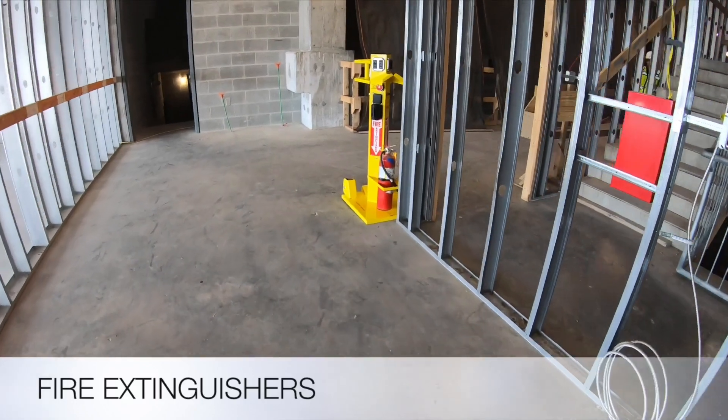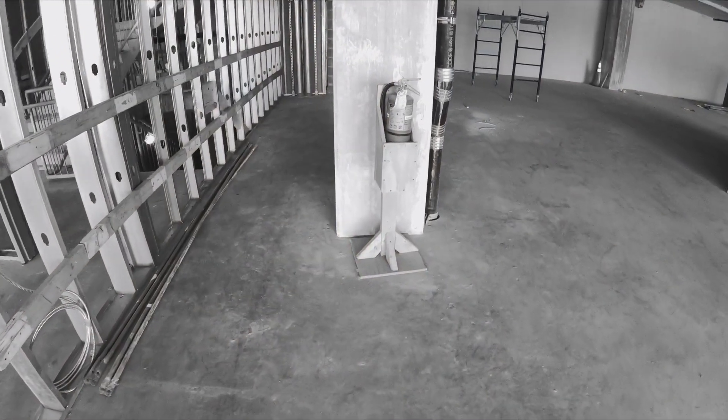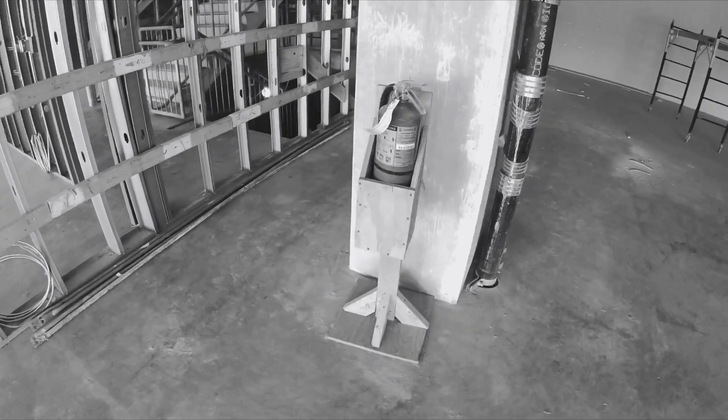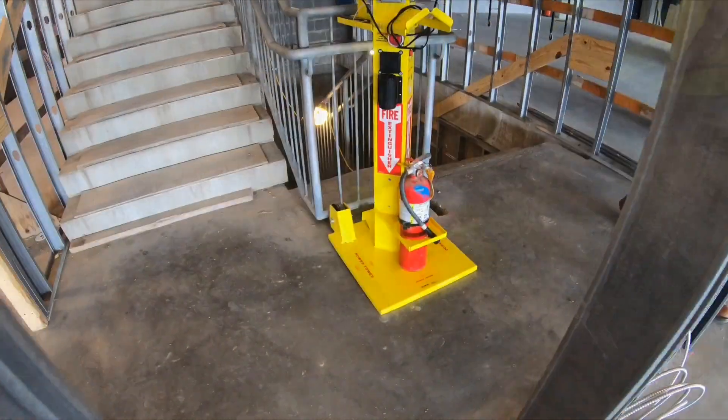Fire extinguishers need to be placed at every stairwell on each floor. Wooden stands are often damaged and increase time and labor costs to build and maintain. The Power Tower secures extinguishers, and signage on the stand makes them easy to locate.